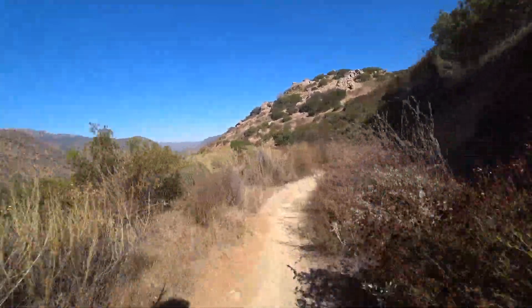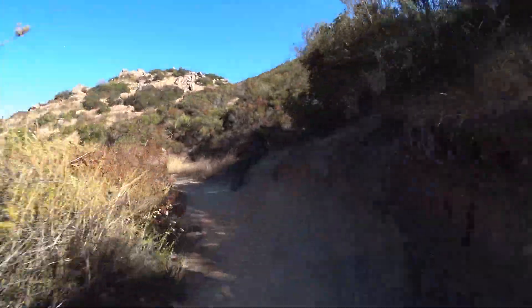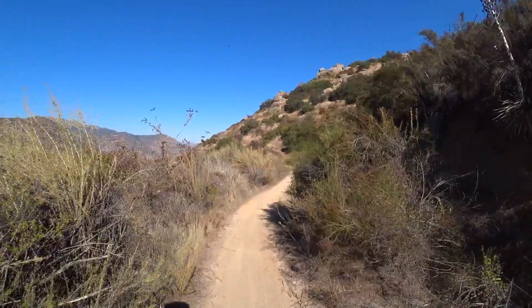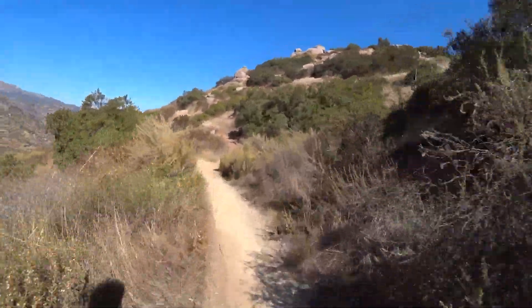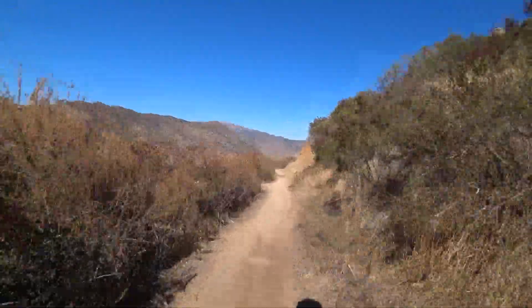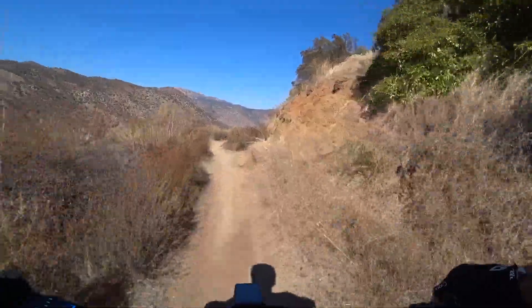It feels great to be back out on the bike today. And it is a perfect day to be rolling on some dirt. Nice and sunny, a little light breeze. Another good day of more to explore.